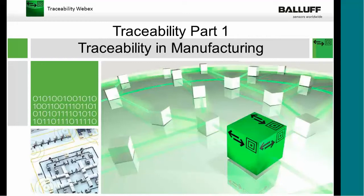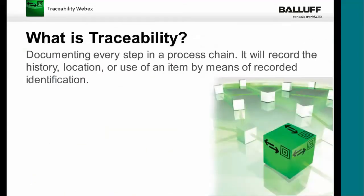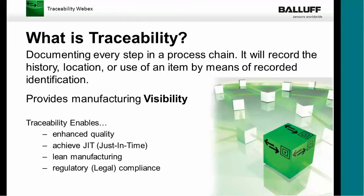Let's get started with traceability. I want to define traceability first — what is traceability? Traceability is a way to record the history, location, or use of an item by means of recorded identification. The most important word here is visibility. What is visibility? That's really what traceability is all about. How would you know that a process is being done correctly? Better yet, how would you know what mistakes are being made and how and where to improve those processes? Visibility into that process is really the only way you can actually do that.